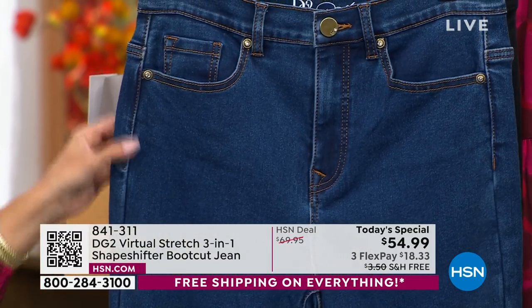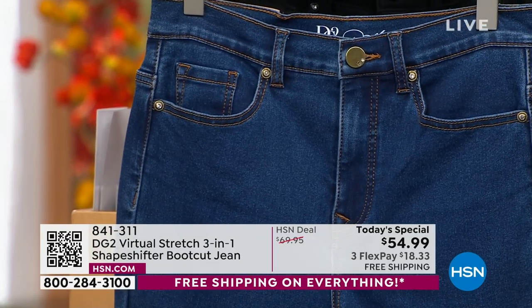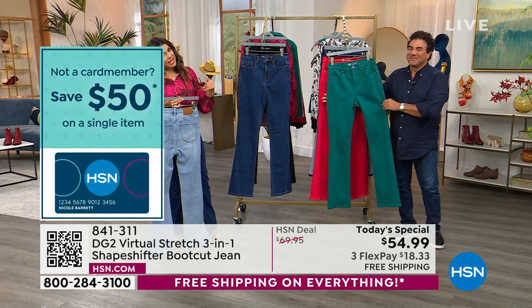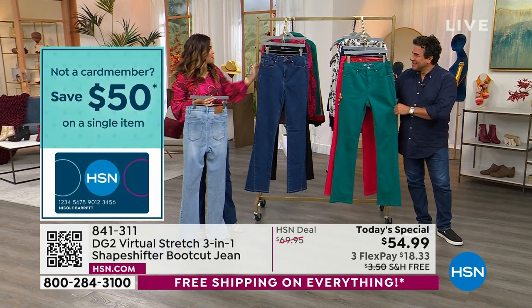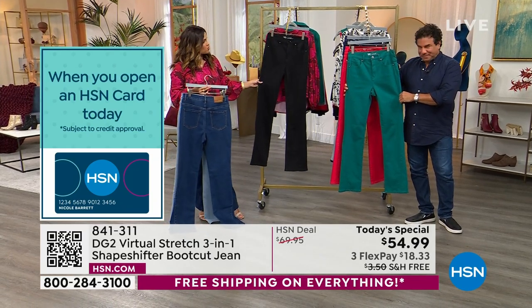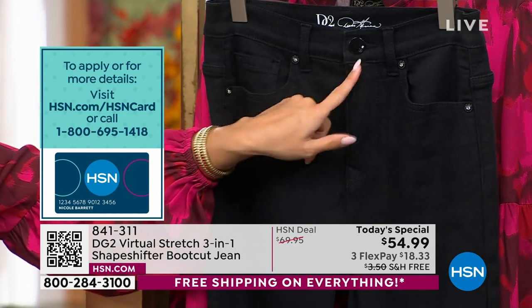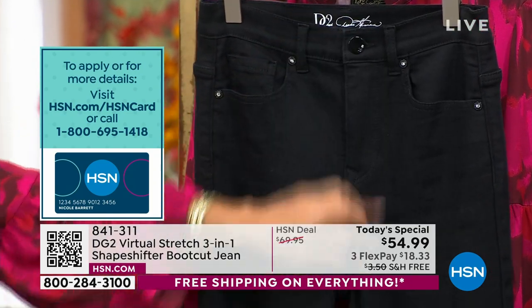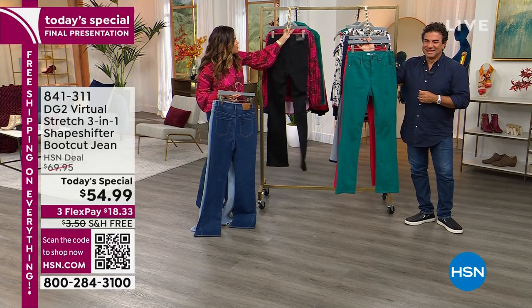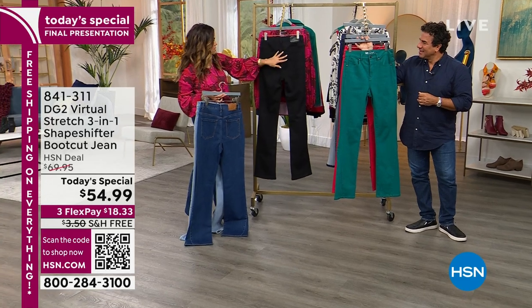Look at all the details — the indigo is a classic, it goes with everything. It can be dressy if it needs to be, or more casual. I really love the black — a great alternative to trousers for work or going out. Everything's sleek. I love that even the buttons and grommets are black with crystals. No massive logos — everything looks very chic and sophisticated in the black.